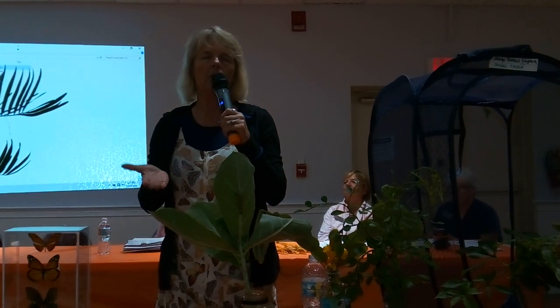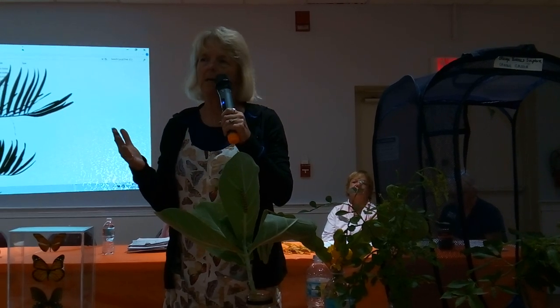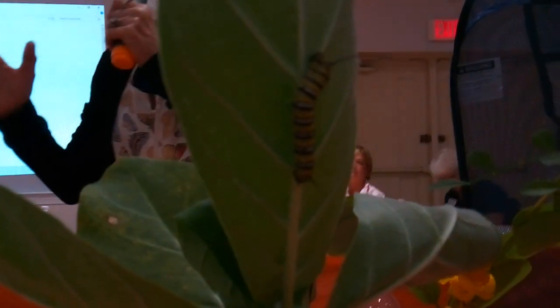The first thing you need to know when you're butterfly gardening is each butterfly has its own plant. Monarchs — and this is a nice fat monarch caterpillar right here — monarchs use milkweed. That's it. There are a hundred varieties of milkweed.